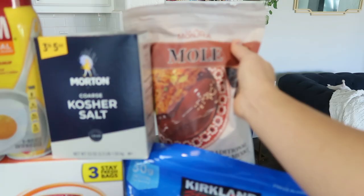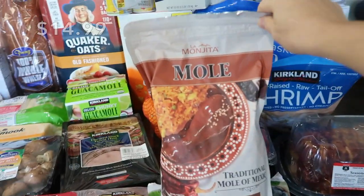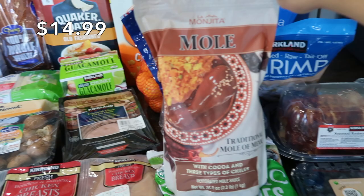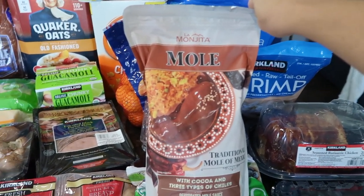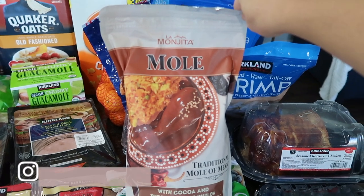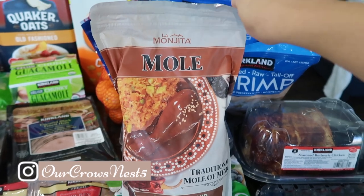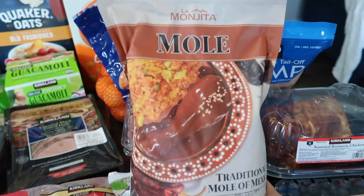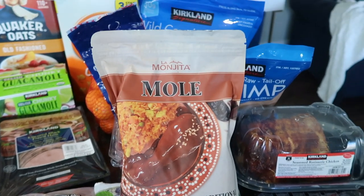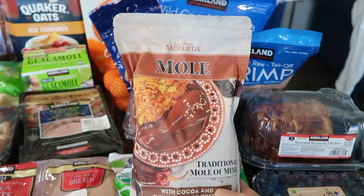I also have a huge five-pound bag of mandarin oranges. This right here is new to me — it's mole sauce. It's like a chocolate chili sauce you put on chicken. I thought it would be fun to try since I've attempted making my own mole sauce and it never turns out great. If you have a recipe, definitely link it down below!